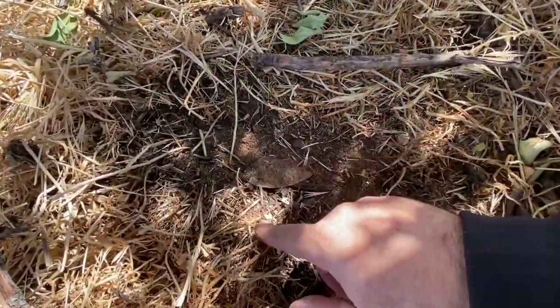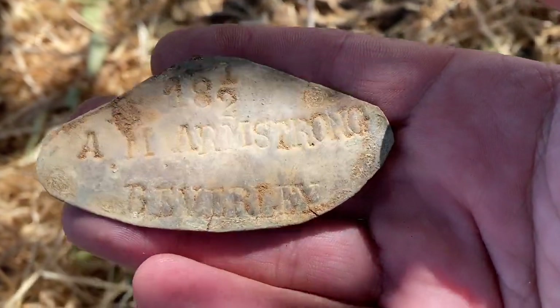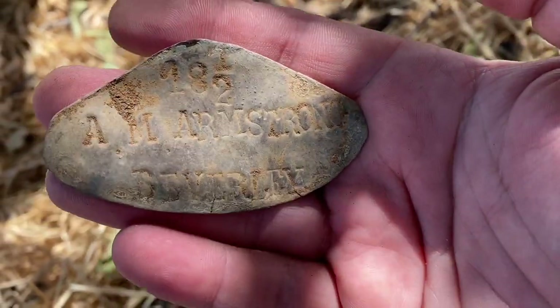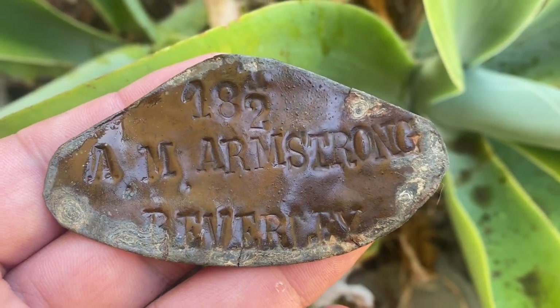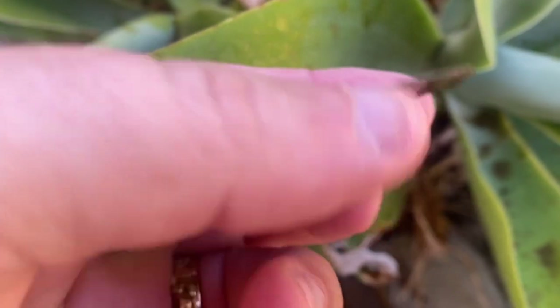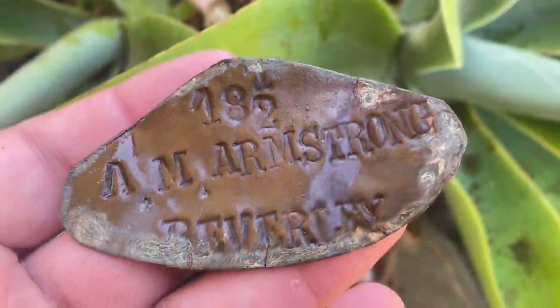We're under the shade of a tree down by the Avon River and there's a bit of a bottle here. I got myself a plate and I could see some writing. It says Armstrong, Beverly — just north of York actually. Probably off an old milk churn. It's a name plate: A.M. Armstrong, Beverly, and it's got '18 and a half' — I think that's for the metal milk jug container they used to send on the train. Turn of the century, maybe earlier. I'll research the name and see if we can give it back to the family.